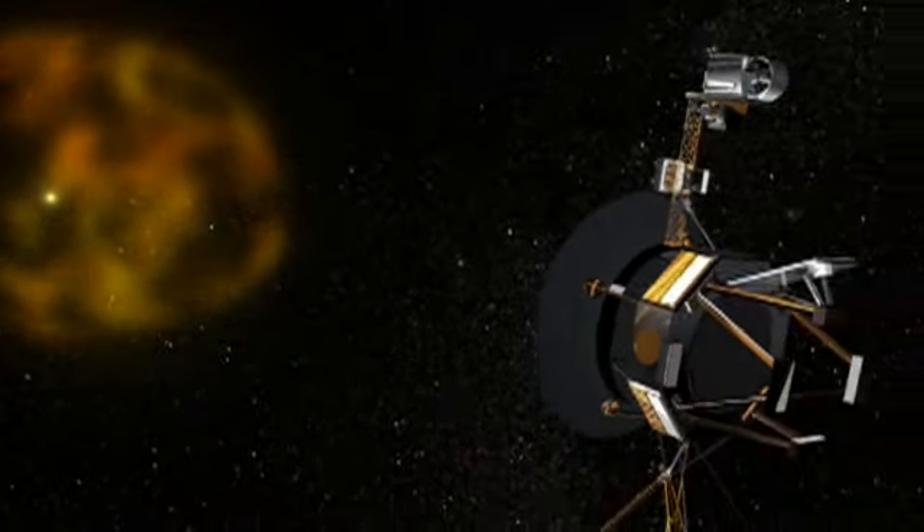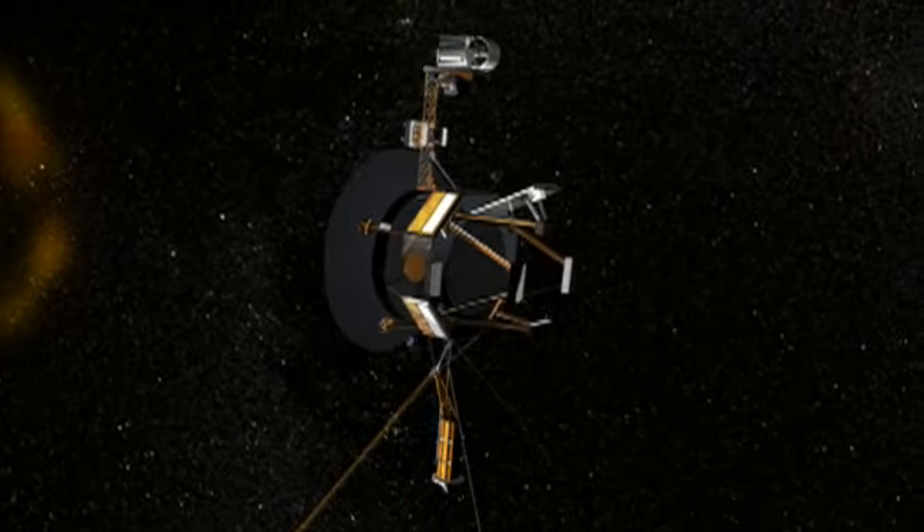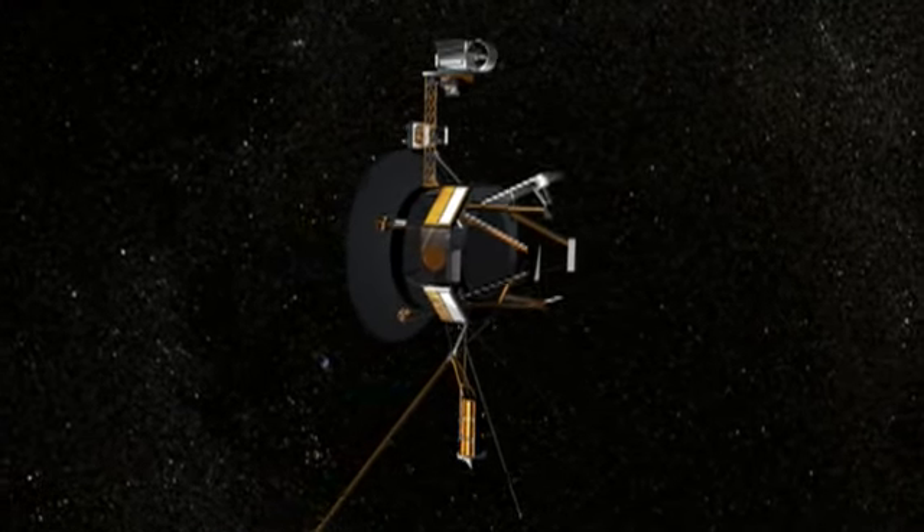The Voyager mission has been exploring our solar system for decades. Nature reveals some of its latest findings. I personally feel like it's the greatest mission of exploration that was ever launched. It's been to so many planets, discovered so many things, and now it's still discovering things 30 years after it was launched. Nature has just published six papers about the giant bubble the Sun creates around itself called the heliosphere, and five of those papers depend on data from the Voyager 2 spacecraft.